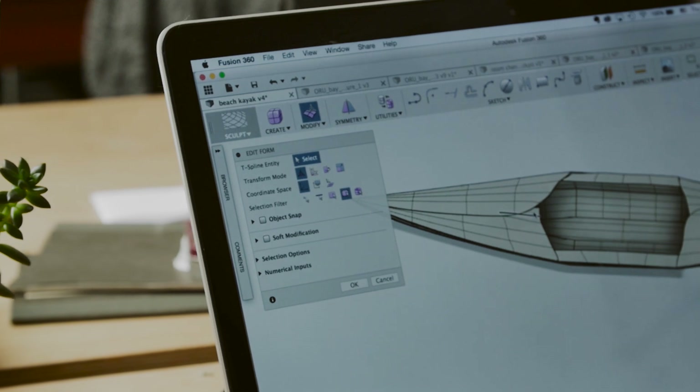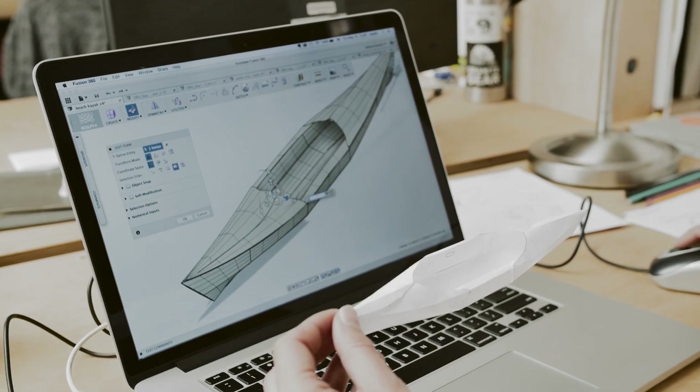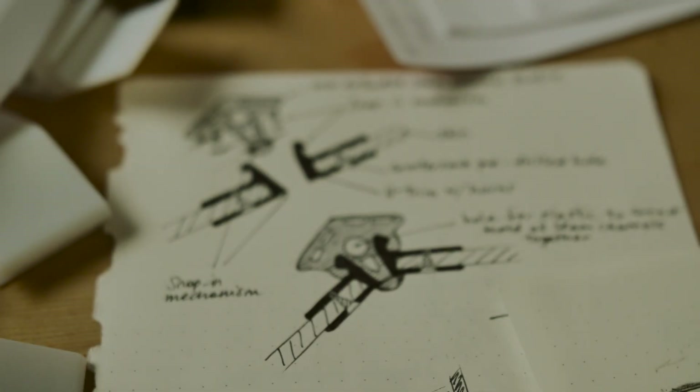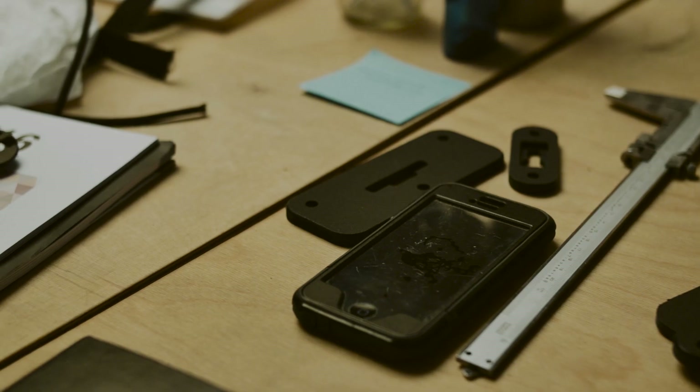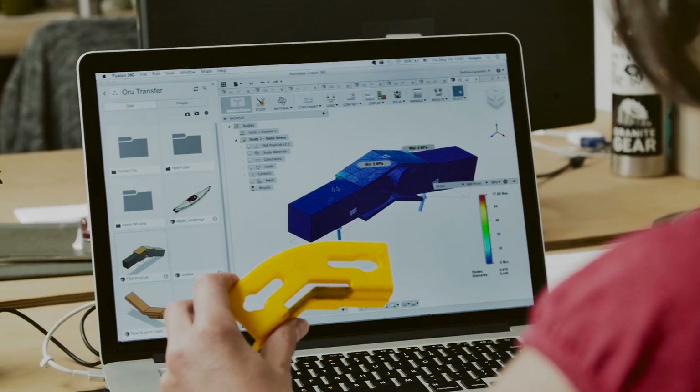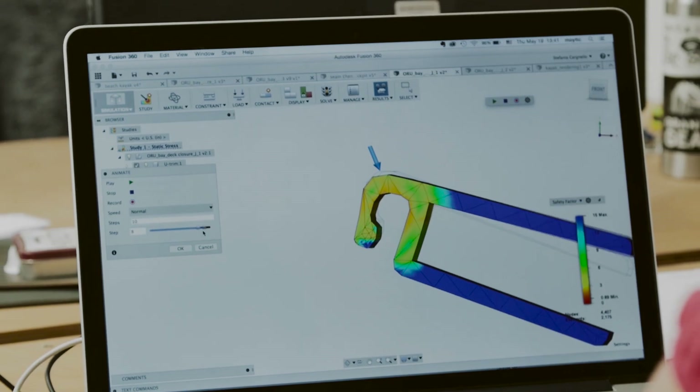Right now we use Fusion 360. It's a great product for us because it's truly a lifecycle product. We really like to have one piece of software that can take that early sketch and then take that downstream. Fusion 360 has this capability of making ever better ideas about whether a product will work or not.